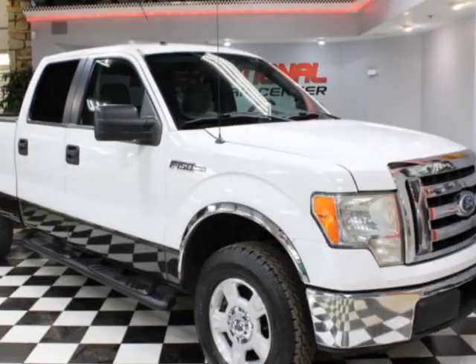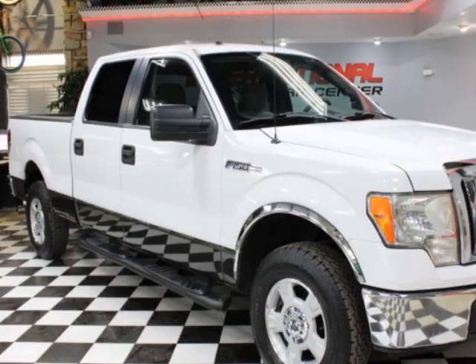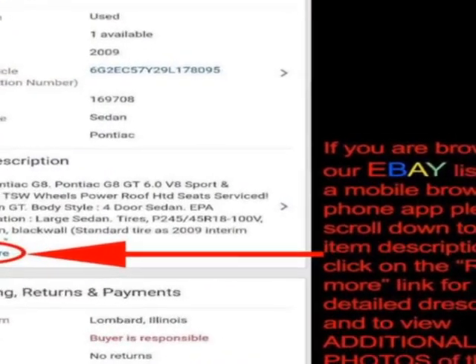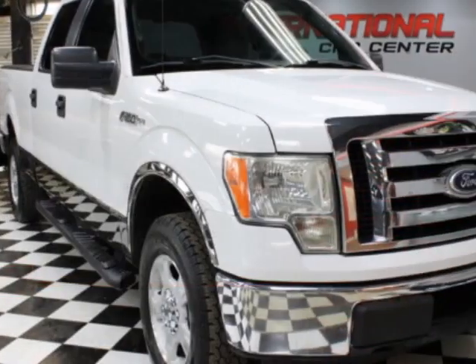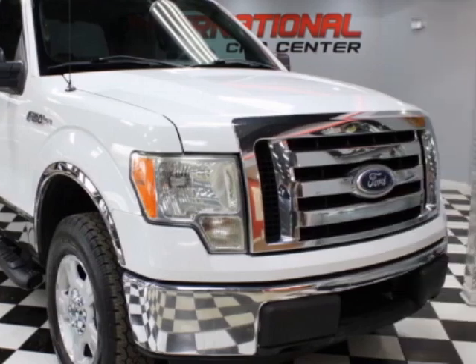Check out this 2010 Ford F-150. This F-150 has just under 143,500 miles. For your protection, a warranty is available for this vehicle.